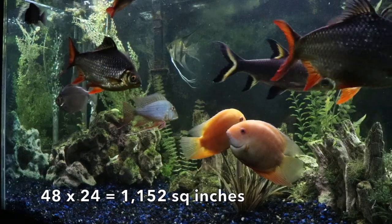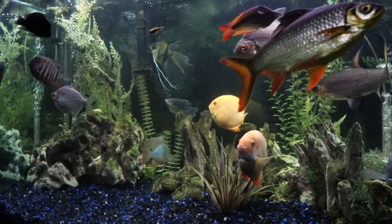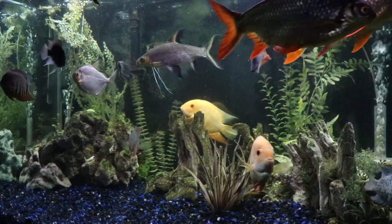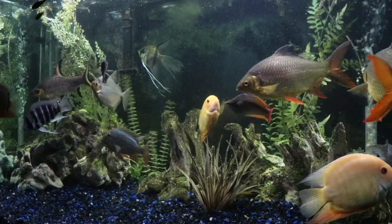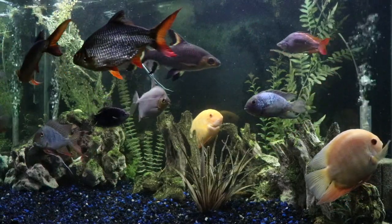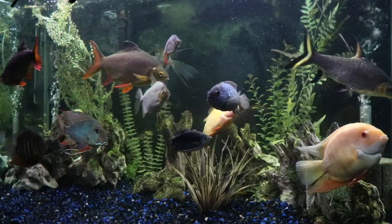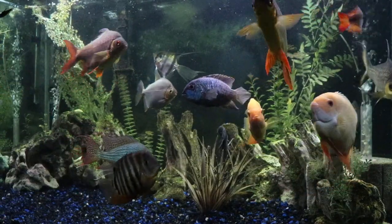Looking at surface area, you're going to get somewhere around 1,100 to maybe not quite 1,200 square inches. That's important — I highly recommend checking out our 'There's More to Tank Size Than Just Volume' video, linked in the description. We talk a lot more about why surface area is important for many types of fish. It's a nice advantage: you get a decent amount of surface area on a small footprint, which increases your stocking options.